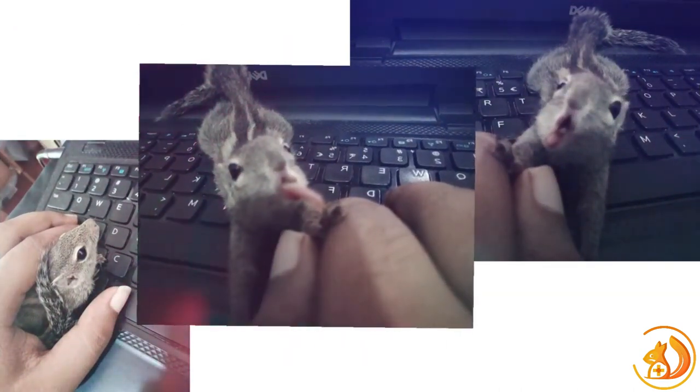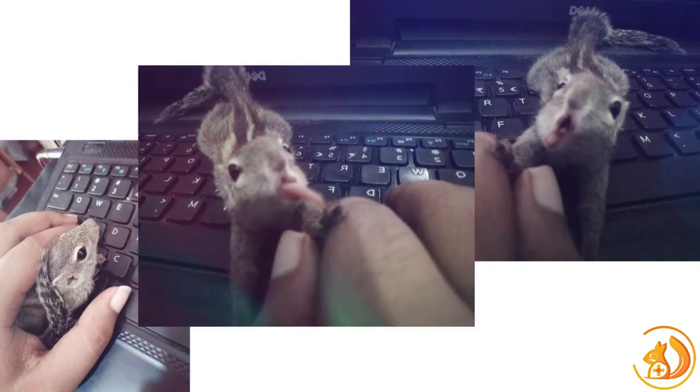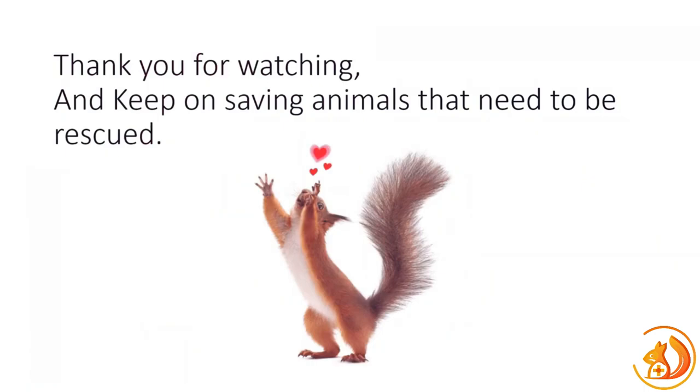And there you have it — a tantalizing glimpse into the world of squirrels. But don't worry, we're just getting started. The upcoming videos will take us on a whirlwind tour of the remaining 41 squirrel species, each with its own captivating story to tell. From the smallest details of their appearances to their remarkable behaviors, we'll leave no acorn unturned. So don't forget to hit that subscribe button and stay tuned for the upcoming installments of our squirrel extravaganza. Thank you for joining us today. This is eSquirrel Animal Care, reminding you to stay curious and embrace the beauty of nature.